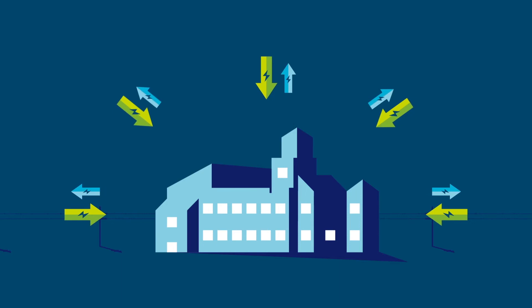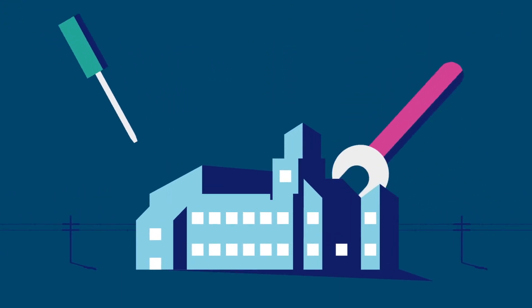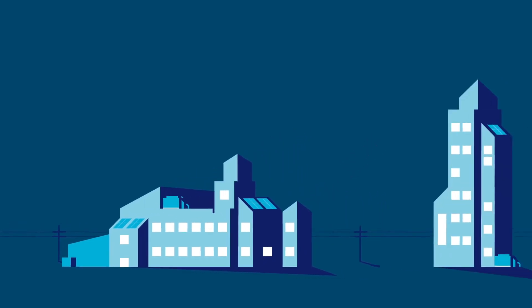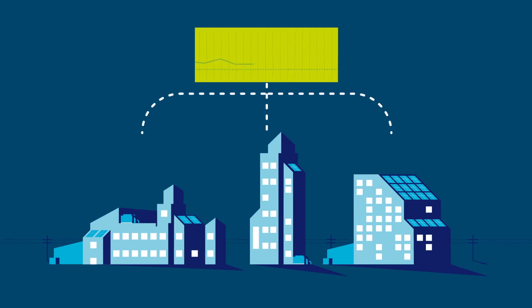And become small scale energy producers by installing energy efficiency measures, adding technologies like solar panels and combined heat and power, or by using their backup generators at periods of high demand. We can help them to design, install and manage these assets by connecting them to our energy control centres.